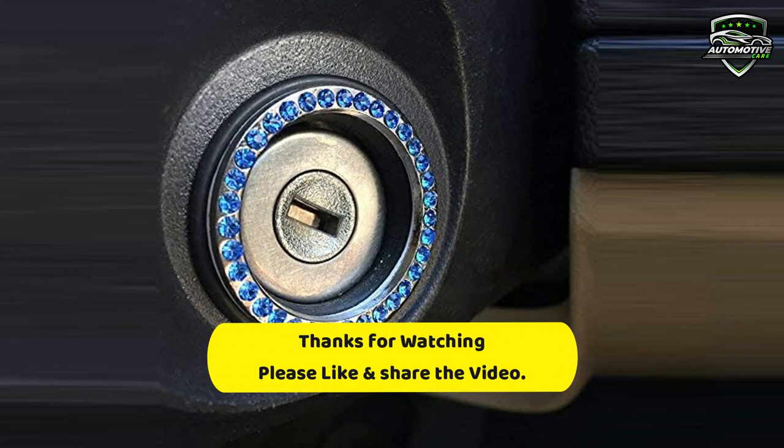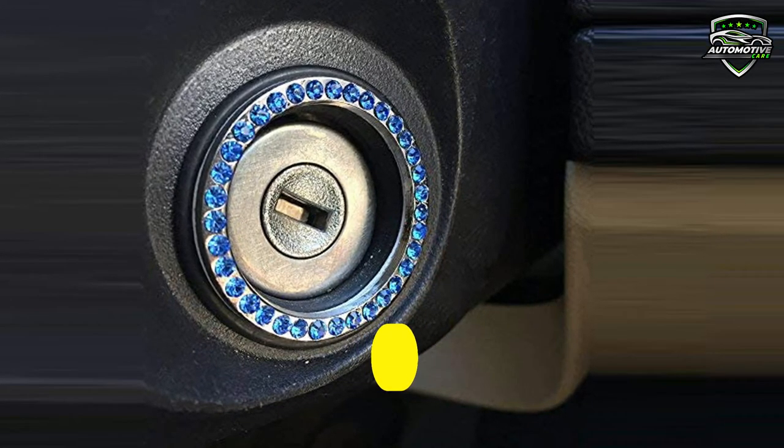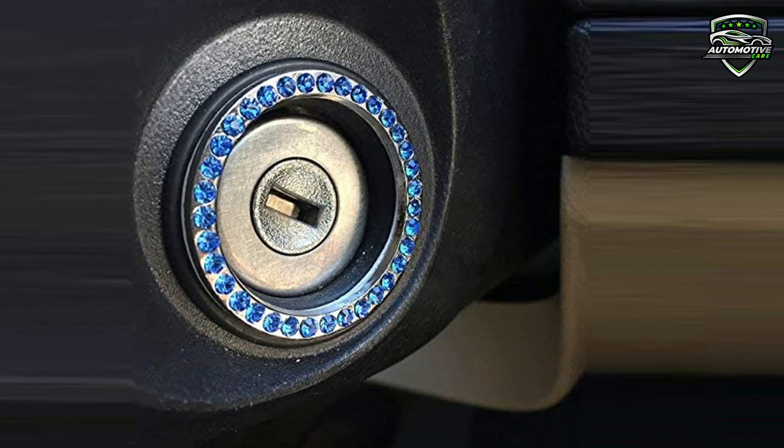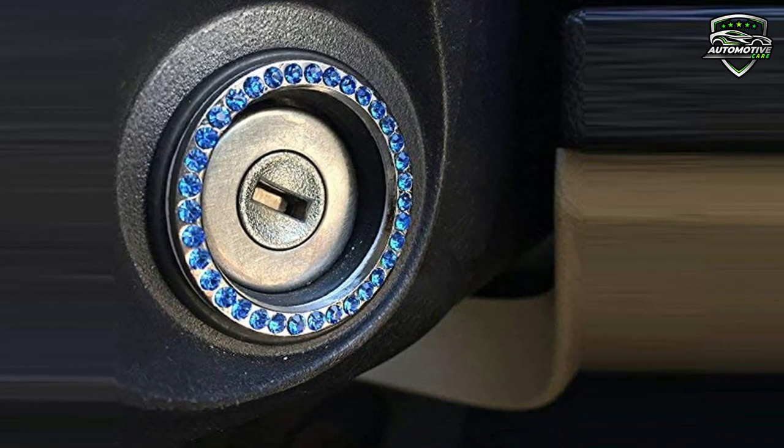For any information about this product, visit the link in the description box. Please like the video, share your ideas in the comment section, and don't forget to subscribe to our channel for the next upcoming videos. See you guys later.